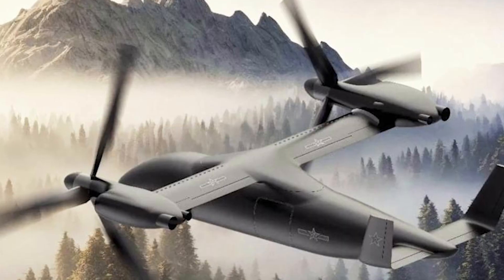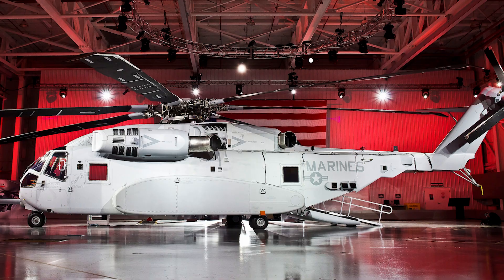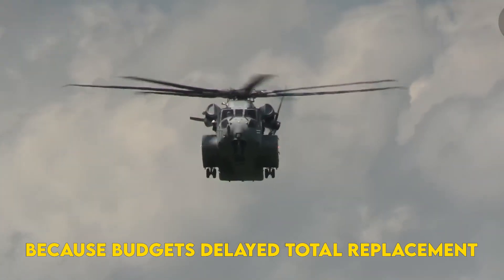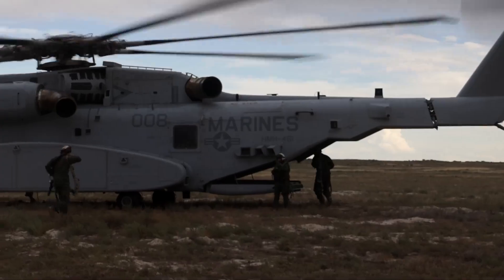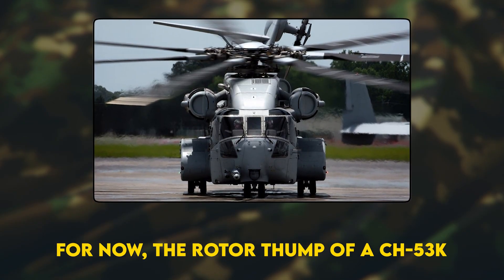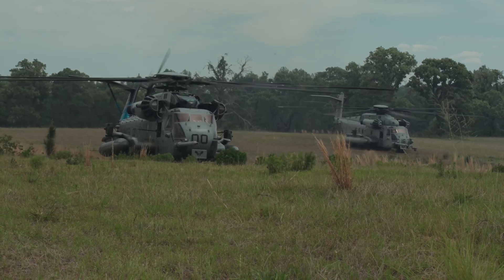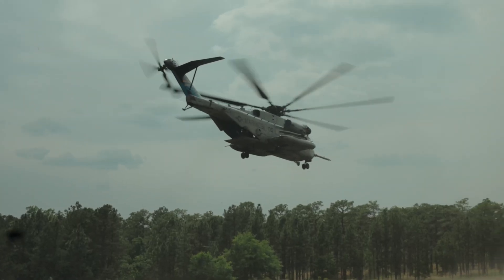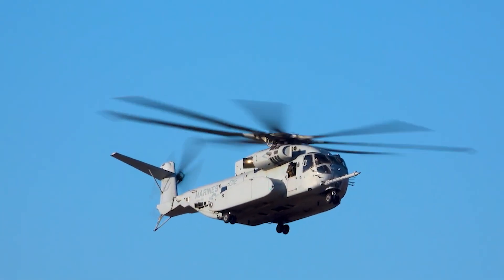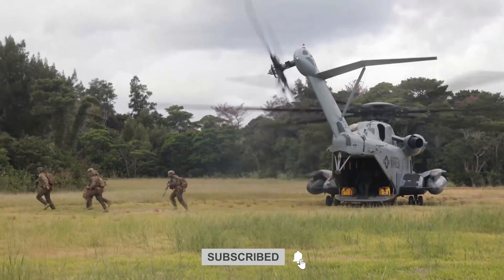Picture 2035: a stealthy tilt-rotor lifts a missile pod onto a Pacific rock while an unmanned King hauls fuel bladders behind it. Offshore, older CH-53Es still lug Marines because budgets delayed total replacement. The Stallion dynasty may share the sky with heirs and rivals, but its DNA of brute, dependable lift will echo in every future design. The rotor thump of a CH-53K easing onto a flight deck still broadcasts a simple truth: no algorithm can fake raw muscle when lives and victory hinge on a single load. The next time a massive silhouette lowers out of the clouds, it might carry an artillery battery — or perhaps no pilots at all. Either way, the legend of the Stallion lives on, reminding friend and foe that sometimes sheer force really does win the day.